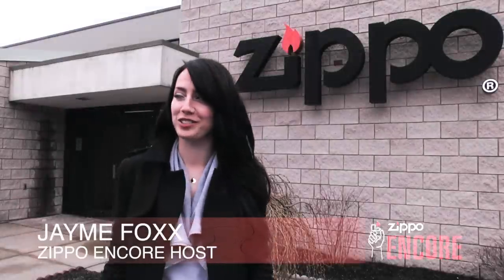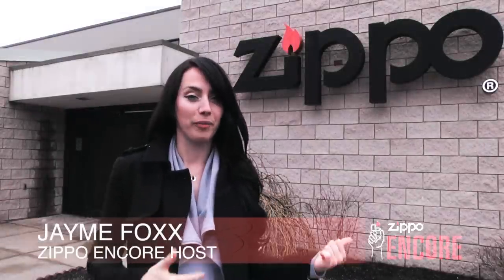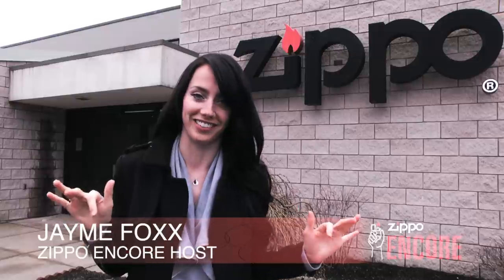Hey guys, Jamie Foxx here in snowy Bradford, Pennsylvania and I'm at the Zippo Lighter Factory. I'm gonna step inside because it's freezing out here and check out how Zippo lighters are made and hopefully they have my custom-made Jamie Foxx Zippo Lighter. Let's go check it out guys.